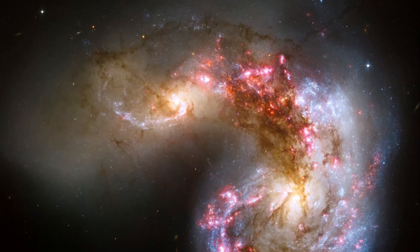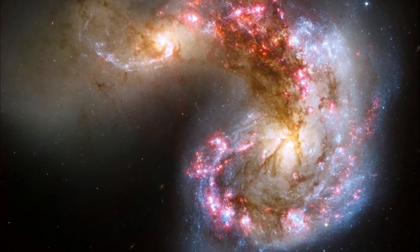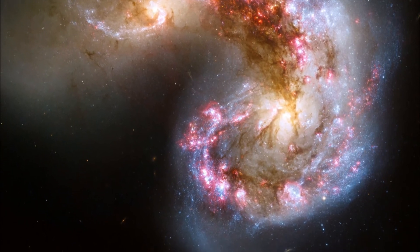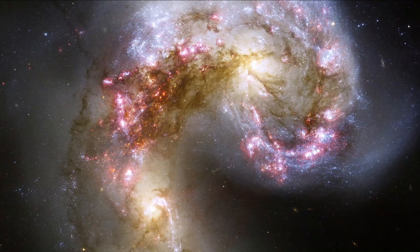Most galaxies seem to do this at some point. Of course, our Milky Way will collide with Andromeda about 8 billion years from now. And they're one of the most spectacular Hubble images.